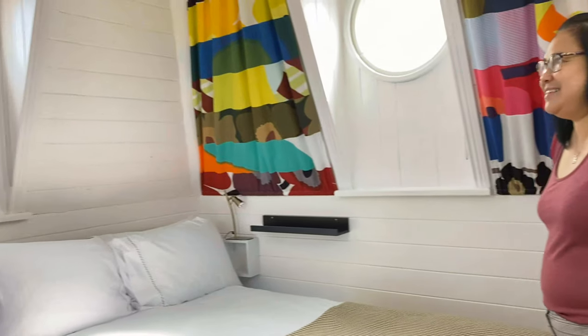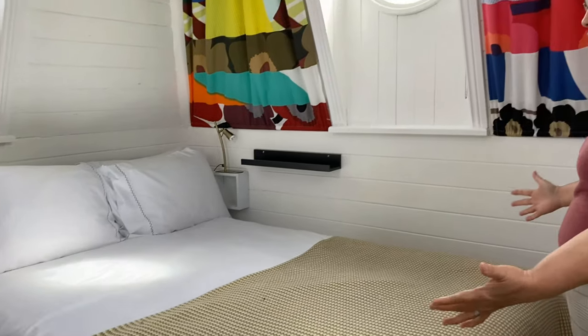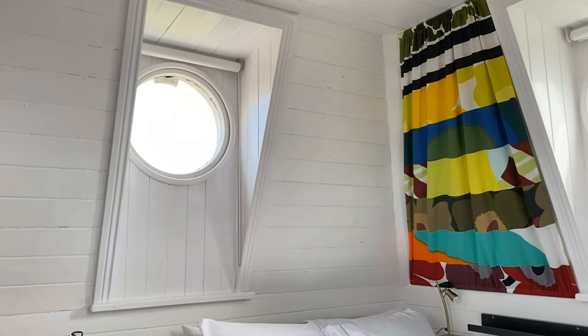Look how pretty this is. There's four windows and it's so bright. It's tiny but the bed is dark. It's nice and fresh and colorful.